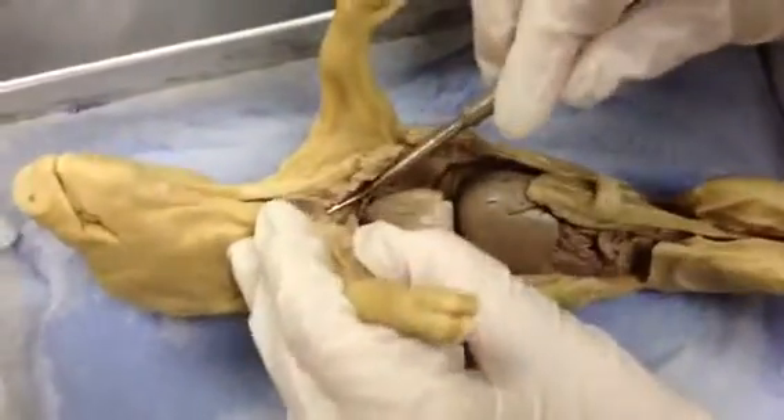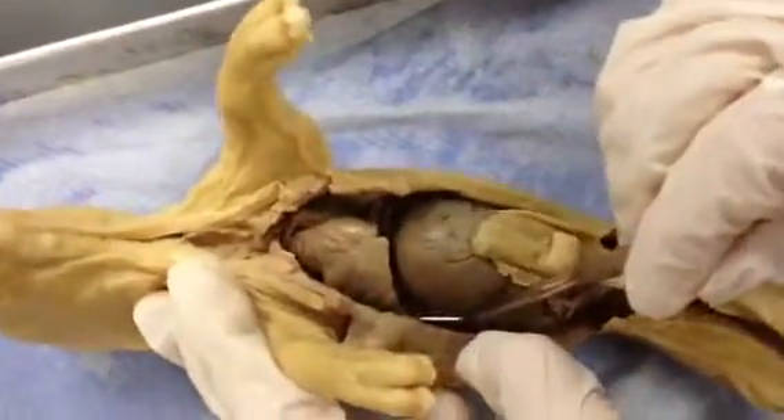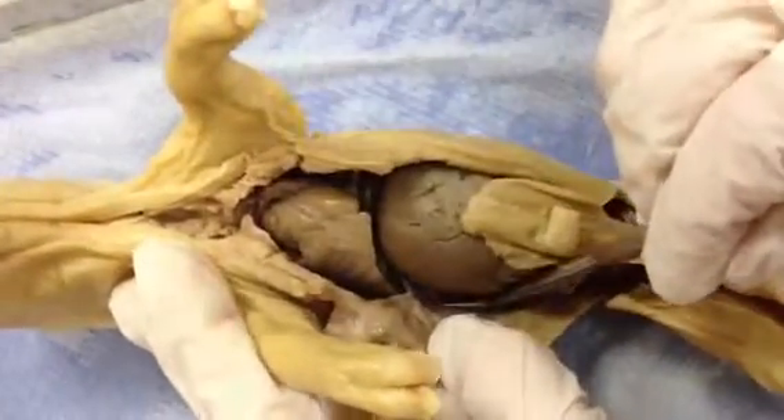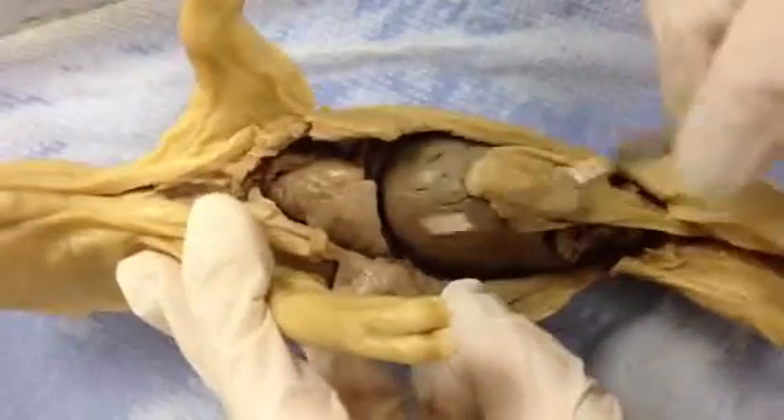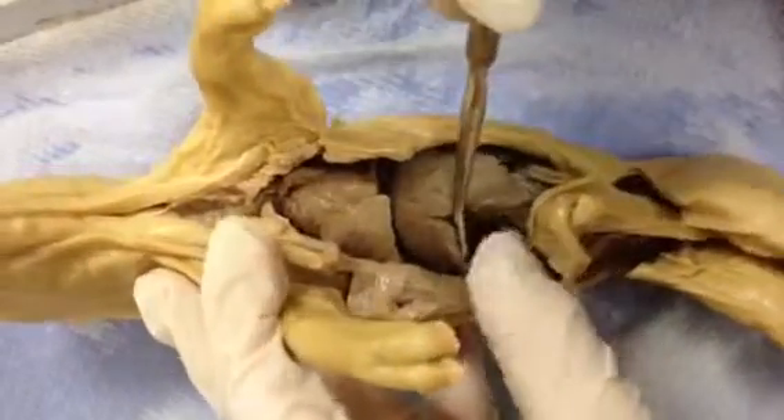Up here is the esophagus. Right here, it's cut, but this is the diaphragm. And here is the liver — it has five lobes. The gallbladder is right here under the liver, right there.